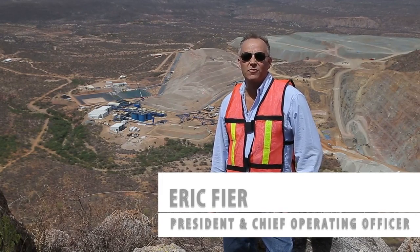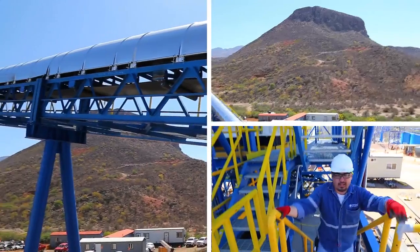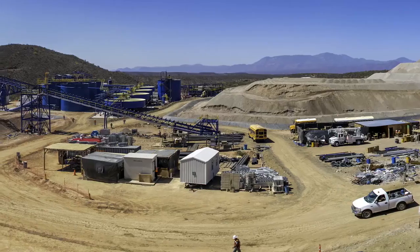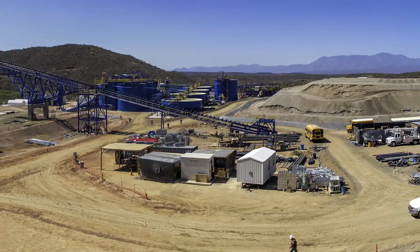We're back at Santa Elena. It's May 2014 and it's a significant milestone, not only for the mine site at Santa Elena, but also for the company, as we continue to transition from a junior producer into a mid-tier producer.